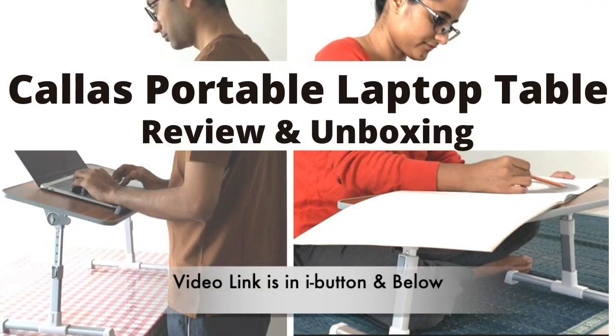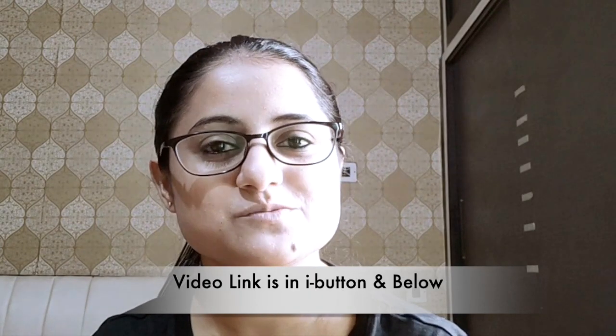Hi everyone, welcome back to my channel. I'm Nancy and I hope you all are doing great. Those who are following me will know that I had a callous laptop table. If you have not seen that video, it will be in the description box or I button — you can check that out. I purchased that table in Bangalore and used it for a couple of months, but after that I traveled to my hometown and currently I'm at my in-laws' place doing my work from here.